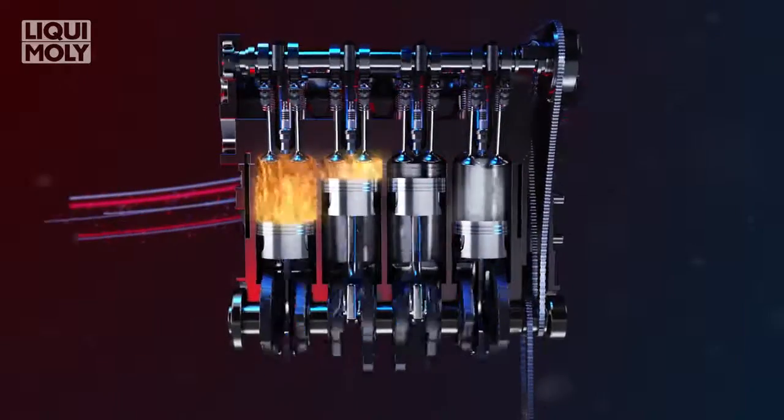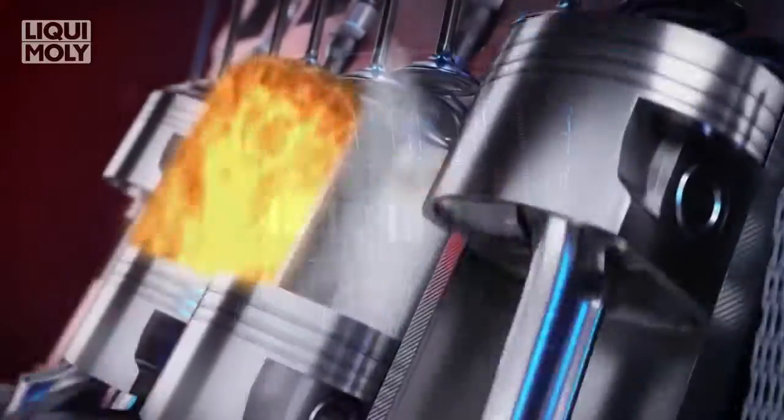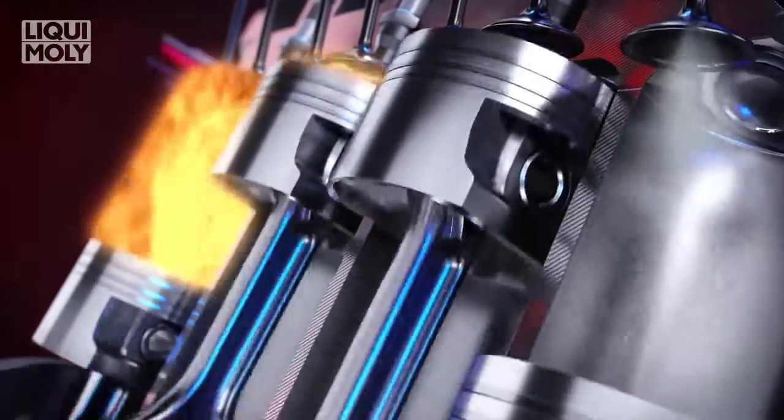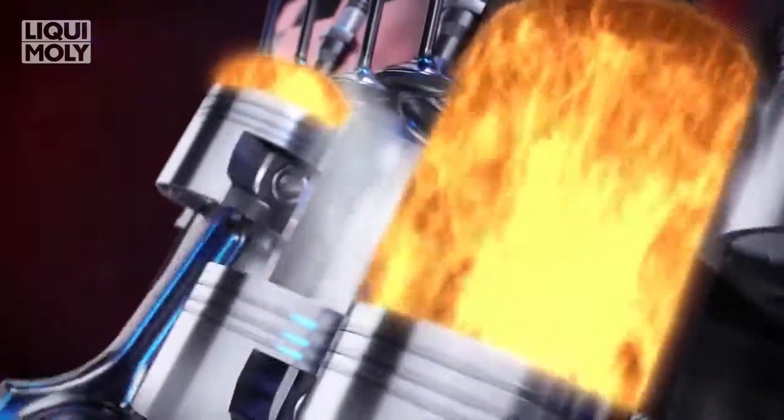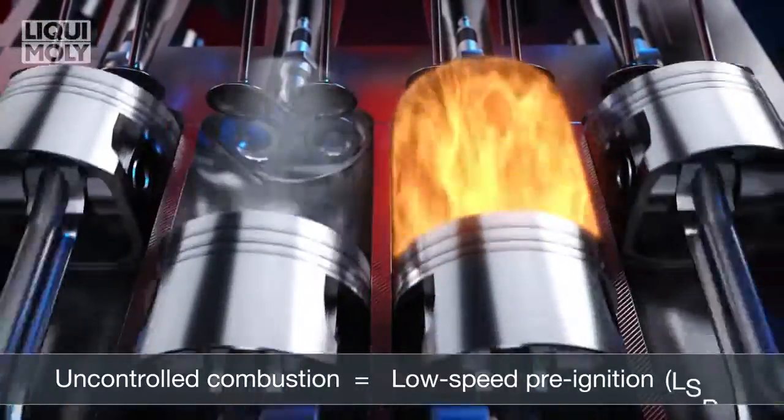This has resulted in the increased use of gasoline direct injection engines, or GDI, where gasoline is injected directly into the cylinder. However, these engines have been known to exhibit uncontrolled combustion called low-speed pre-ignition, often abbreviated to LSPI.